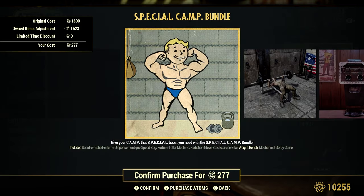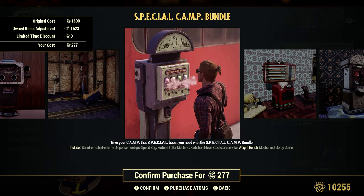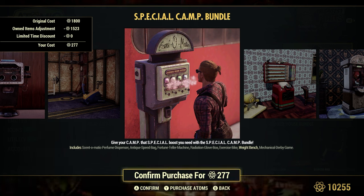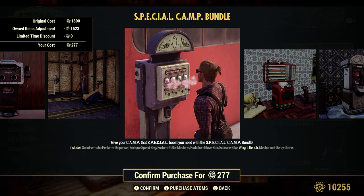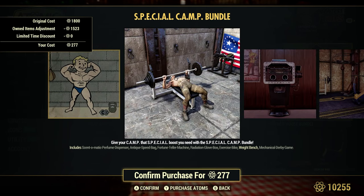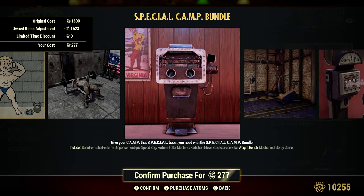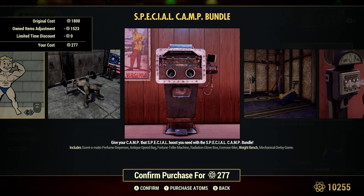The Special Camp Bundle has a regular price of 1,800 atoms — I own quite a bit of stuff on here so I have a huge discount. It includes the Scent-O-Matic Perfume Dispenser, Antique Speed Bag, Fortune Teller Machine, Radiation Glove Box, Exercise Bike, Mechanical Derby Game, and Weight Bench. I have a video on the Scent-O-Matic by itself — when it first came out about four months ago it was only available in a bundle. A lot of these items give you little boosts, so it's good to have them in your camp before you start your journey for the day.